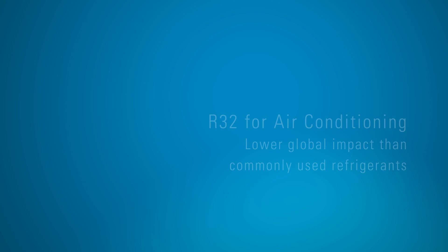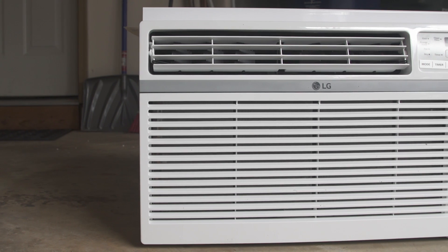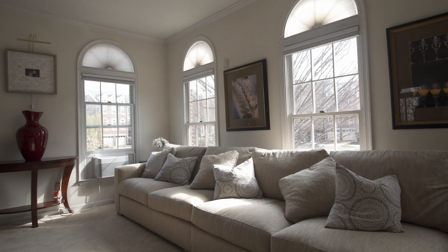Also new this year are Energy Star room air conditioners with an EPA-approved refrigerant called R32, which has a much lower impact on the climate — two-thirds lower than the refrigerant used in other ACs. With an Energy Star certified unit, you'll be helping the environment by reducing your carbon footprint, all while you stay nice and cool this summer.